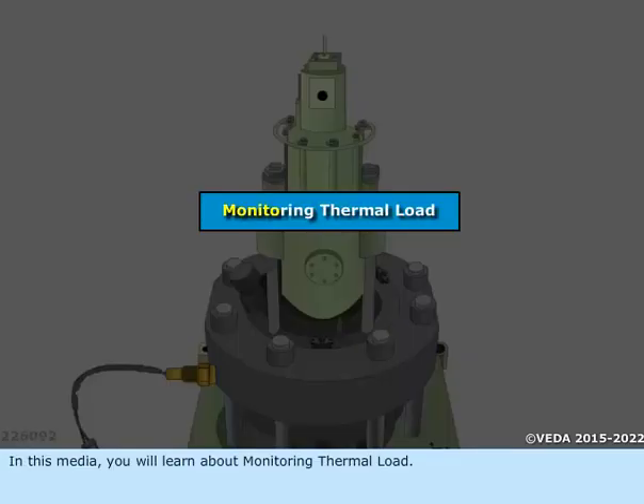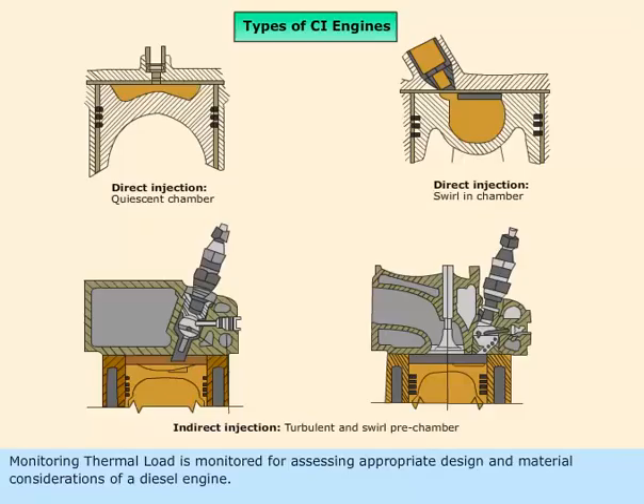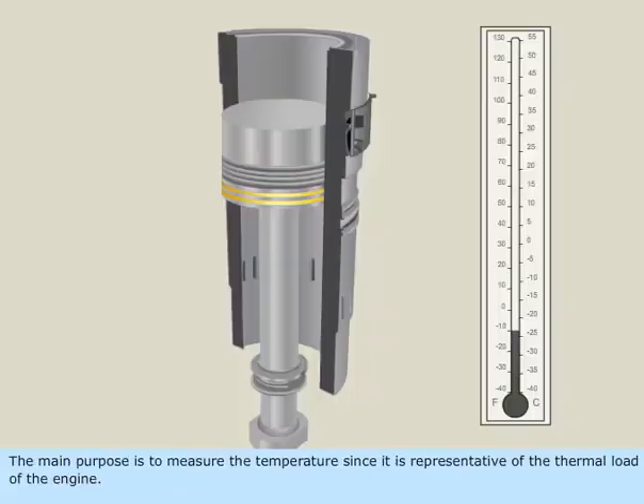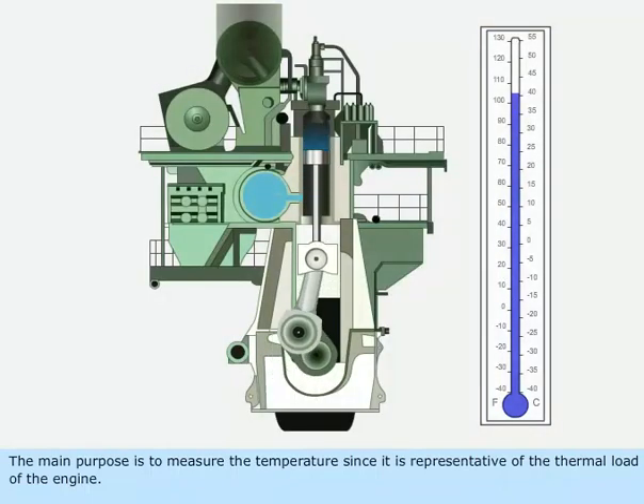In this media, you will learn about monitoring thermal load. Monitoring thermal load is assessed for appropriate design and material considerations of a diesel engine. The main purpose is to measure the temperature, since it is representative of the thermal load of the engine.